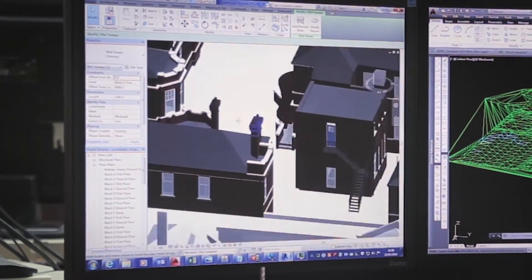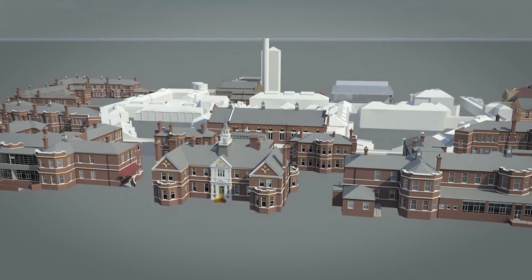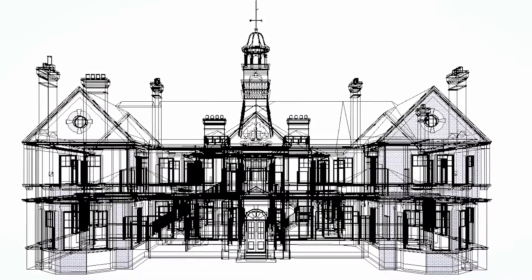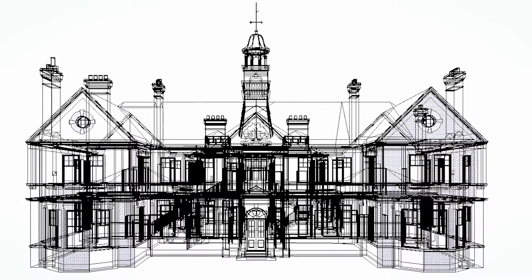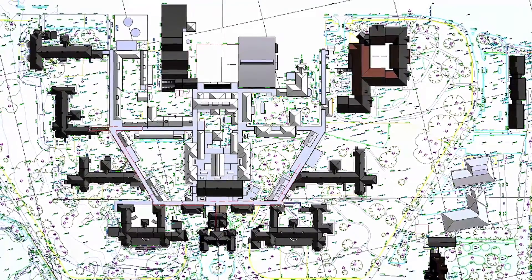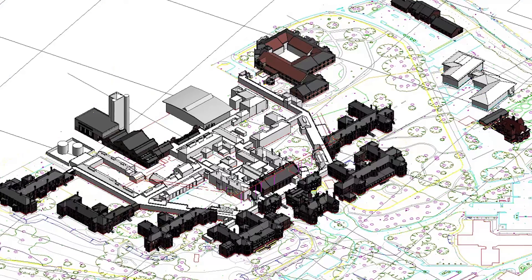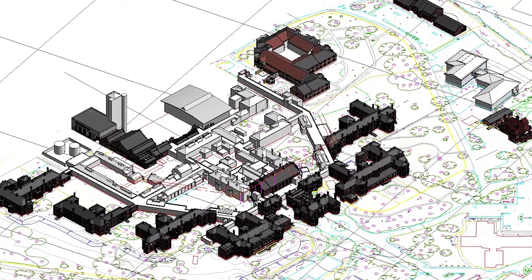We were required to pick up the external elevations of the main buildings they were looking to develop. We were then required to pick up the internals to LOD Level 2, which is essentially just picking up the structural detail as they were looking to remodel the interiors. We also picked up the ancillary buildings and some other buildings on the site to a conceptual model detail.